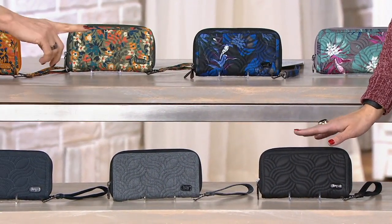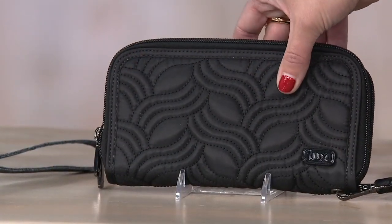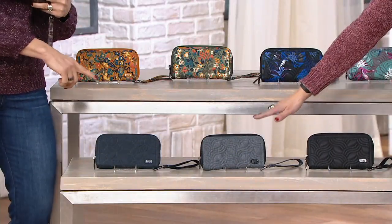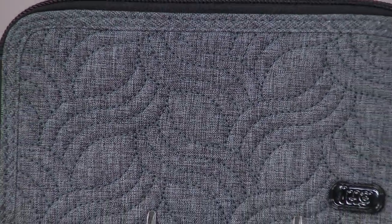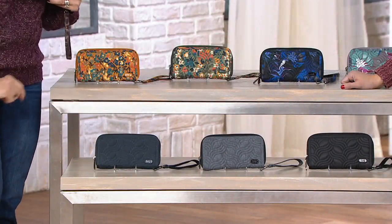And here are the solid options: the black, which is super rich — you can really see the texture of the quilting. By the way, this is our most limited color. Then the heather gray, also very popular, a nice neutral that's really elevated and sophisticated. And then heather indigo next to that, which is a deep dark navy.